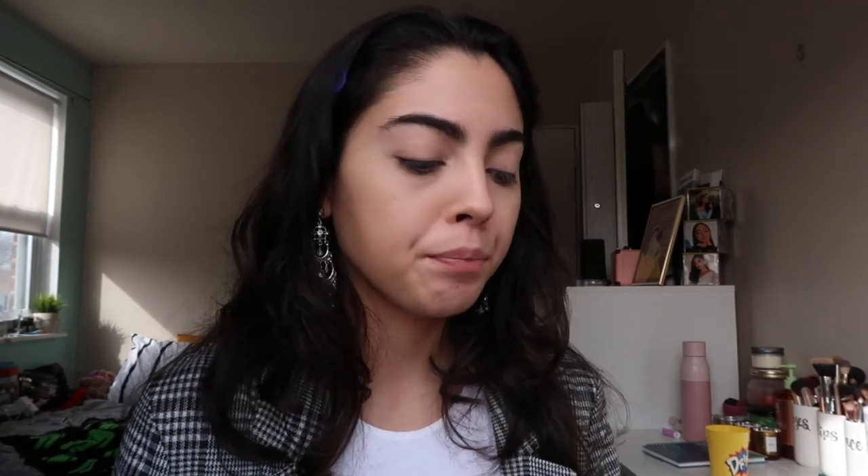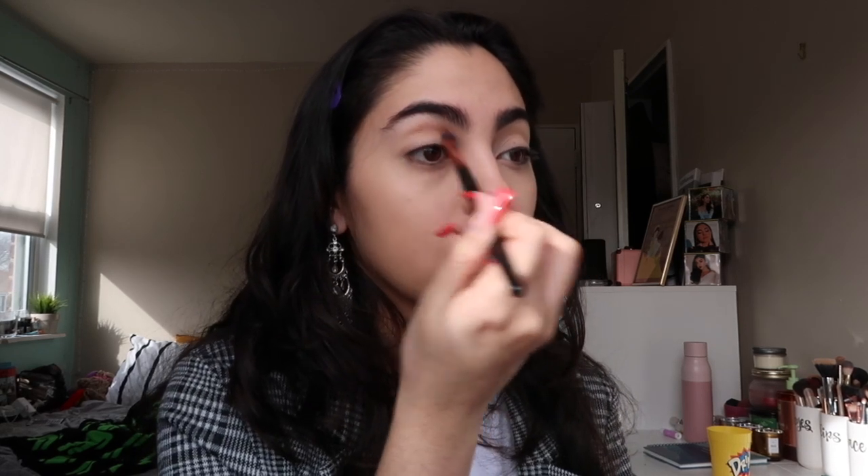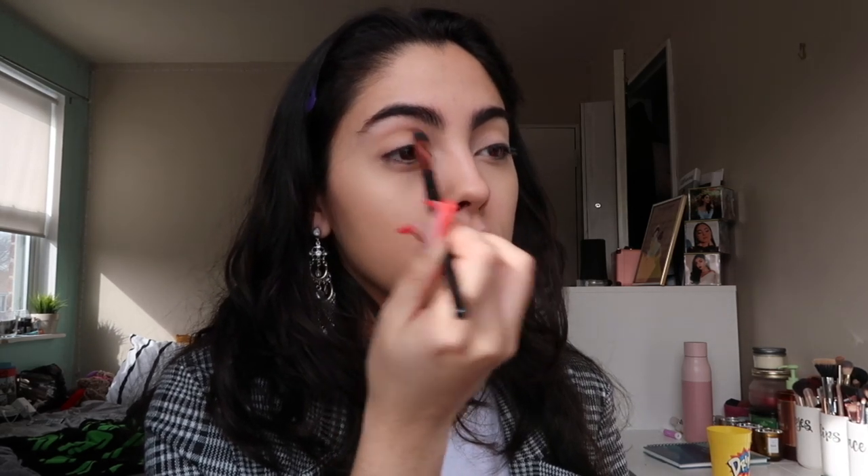Now I'm going to move on to my eyes. I do makeup in a random order — I don't really have an everyday order, it's just whatever I'm feeling at the moment. I'm going in with my little blending brush and I'll be using the Becky G x ColourPop palette. I'm basically doing the makeup look I did yesterday — the one used for the thumbnail of this video. I'm going in with shade 'Little B' as my transition shade in the crease, keeping it really soft with windshield wiper motions.